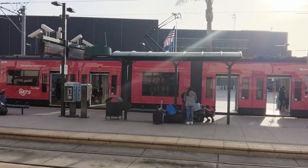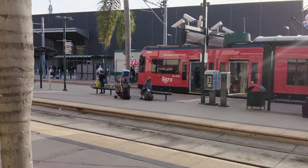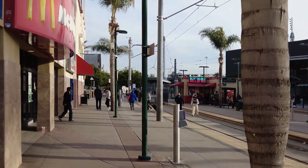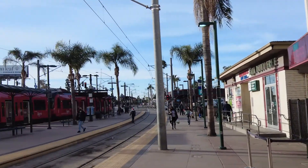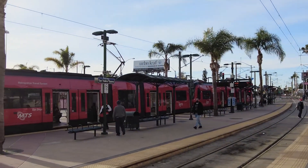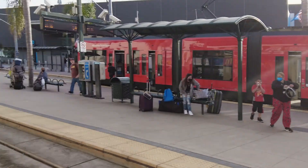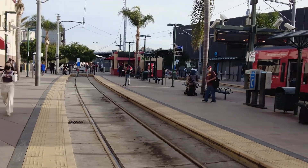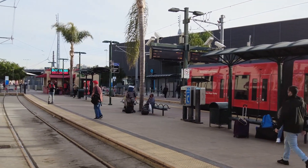I just made it to the final station of the trolley. There's the trolley right there — that's where it dropped me off. You can see there's some exchange houses, a McDonald's, and a Jack-in-the-Box over here. This is a pretty important stop — the final one the trolley goes to. I'll show you how close it is to the border.